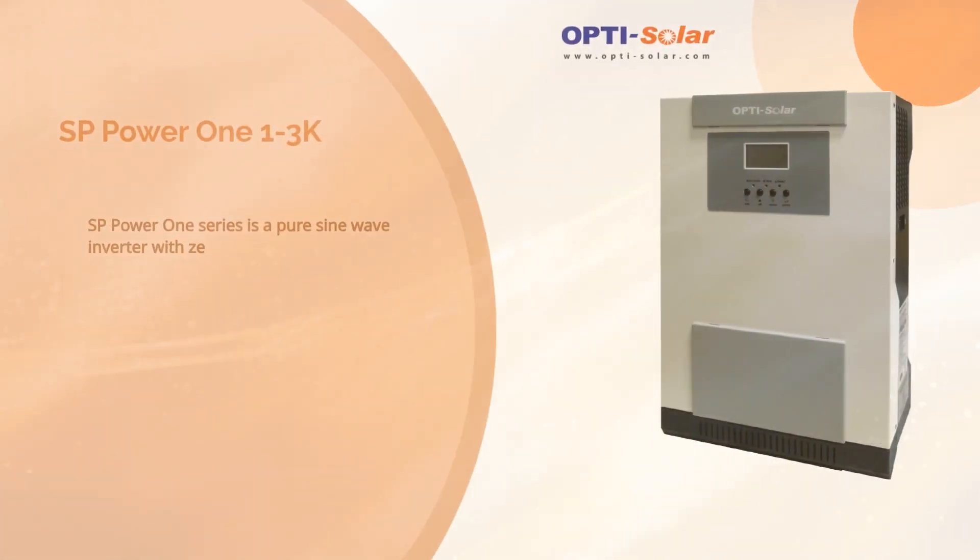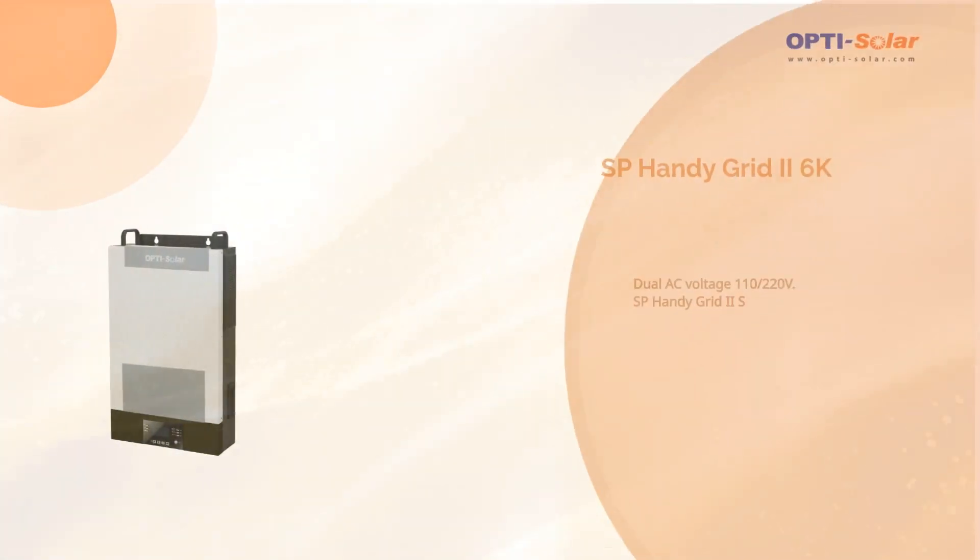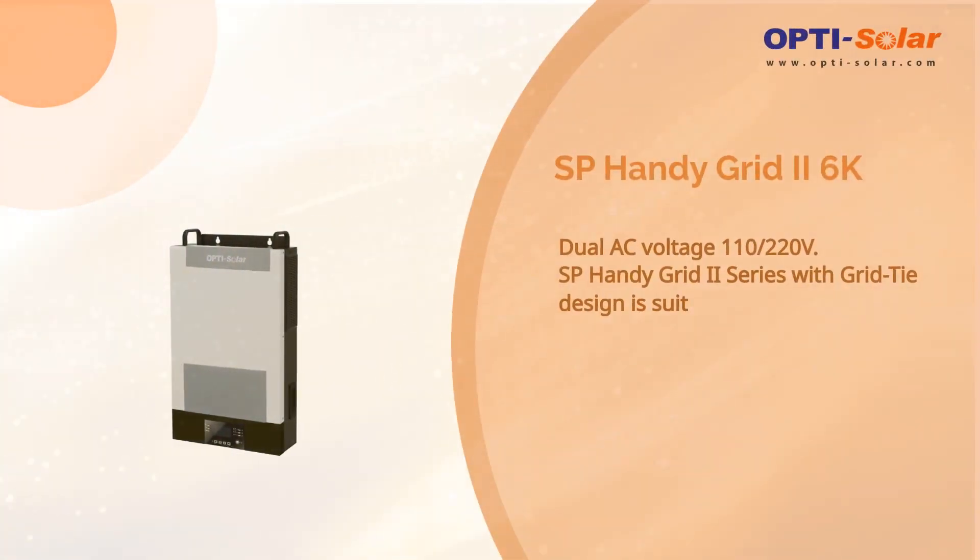SP Power 1 Series is a pure sine wave inverter with 0.0ms transfer time — the best protection for servers and ATMs. SP Handy Grid 2 Series with grid-tie design is suitable for any type of application.